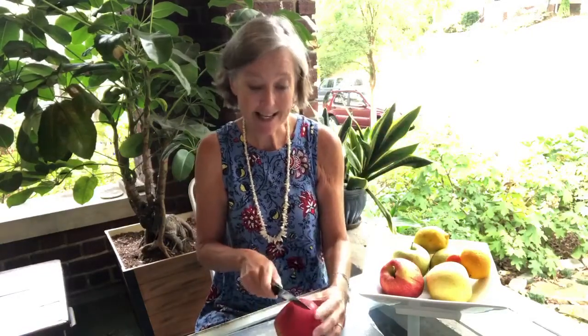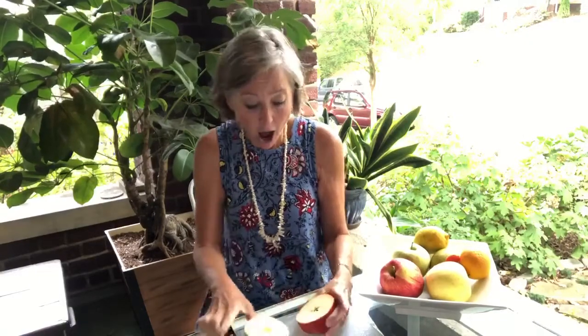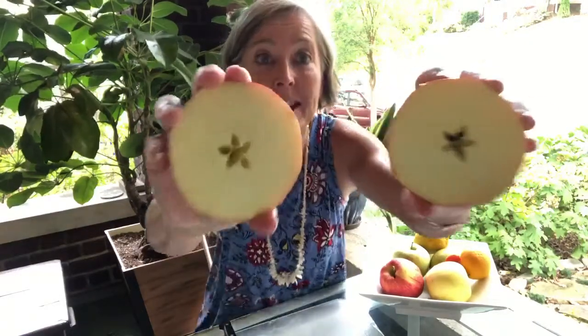I've got a red apple and I'm going to slice it open right down the middle — and oh my goodness, it has a star in the middle of it! So we've just shown that a red apple has a star in the middle of it, but would that mean all apples might have a star in the middle?